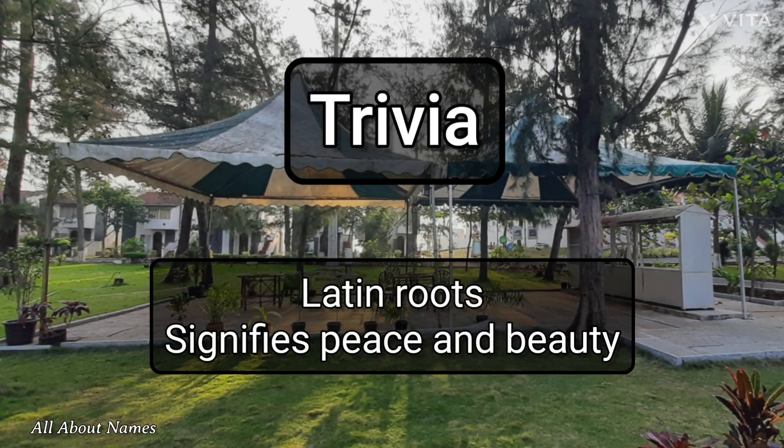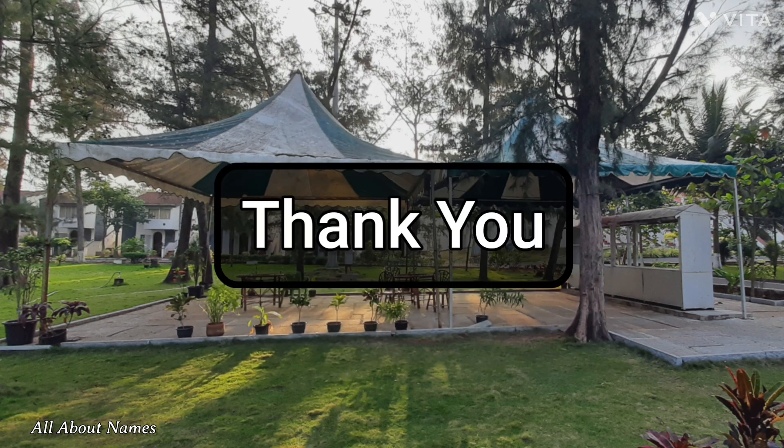Both these names have Latin roots. These names also signify peace and beauty. Thank you.